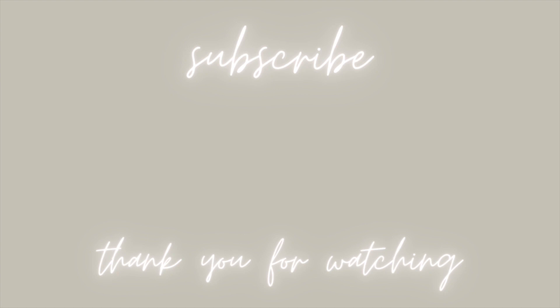That was everything in my haul — I did some damage and bought a lot of things, but I'm very happy with everything. I'll have everything linked down below so you guys can go shop these pieces as well. I hope you guys enjoyed today's video and got some inspiration for spring and summertime. Have a wonderful day — I'll see you guys very soon, bye!